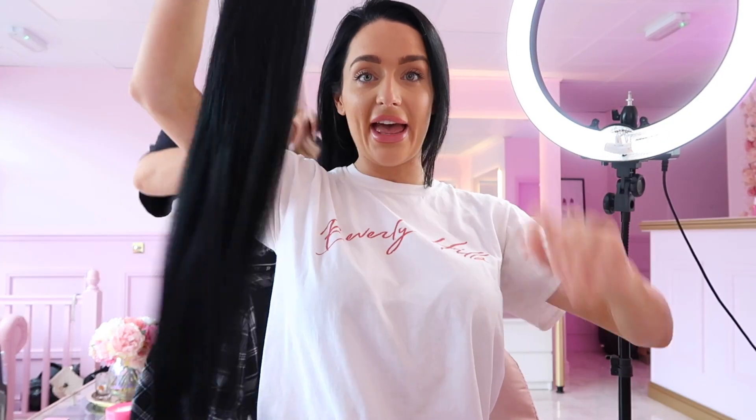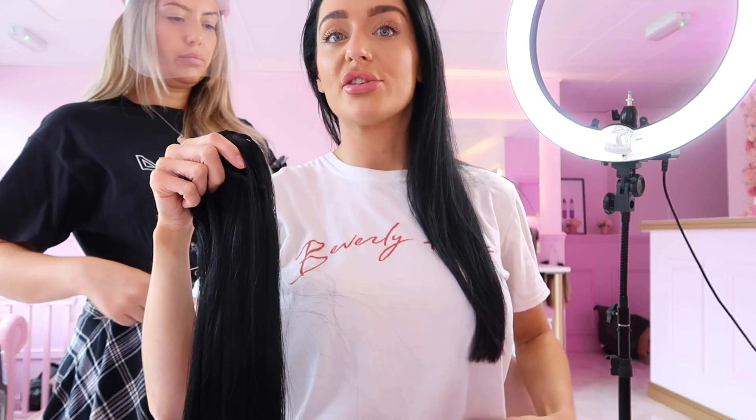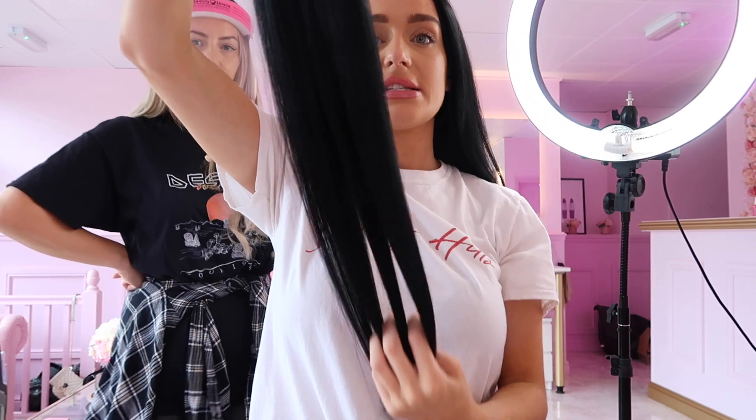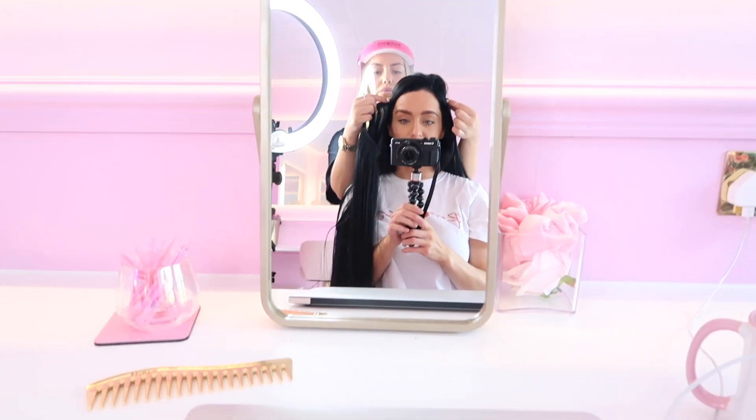This is the hair I'm going to have put in — it's 22 inches, though I might not keep it that long because that is really long. I had my hair cut yesterday so it's a little bit shorter than before. This shade is jet set black and it's Beauty Works celebrity choice.